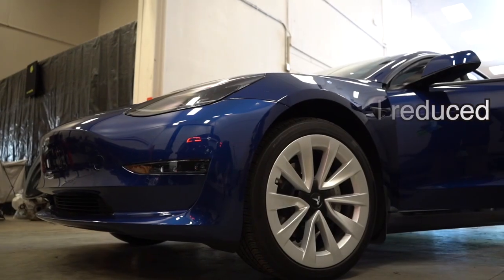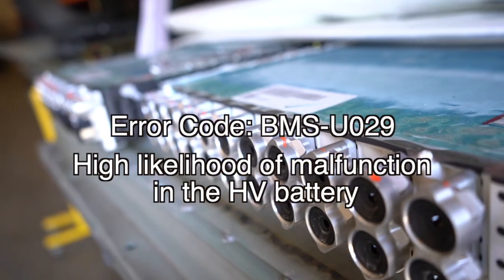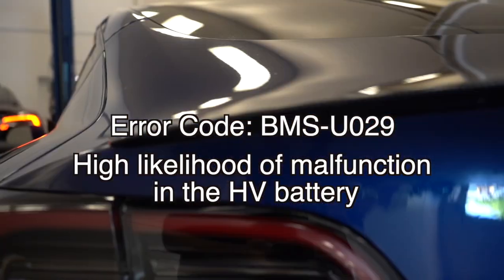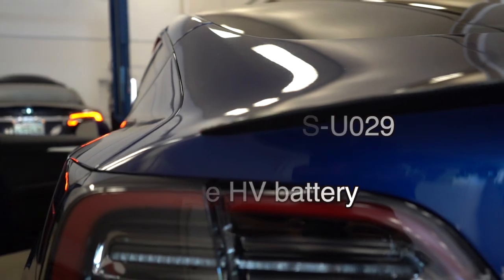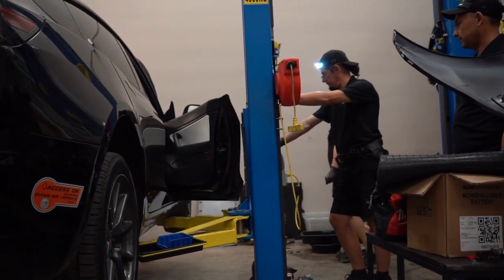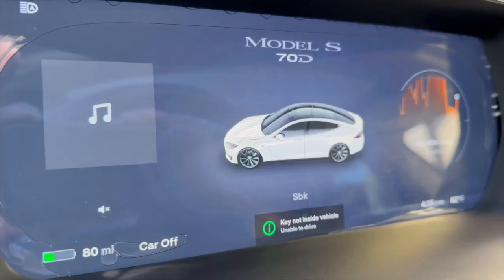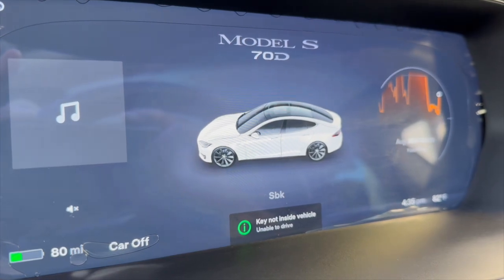Identified by the code BMSU029, this error indicates a definite problem with a high likelihood of a malfunction in the high voltage battery. There is a small chance it could be caused by another factor. As a result, your vehicle is unlikely to reach a full 100% charge. Sometimes the display may show a complete charge, but the battery is actually only halfway charged.